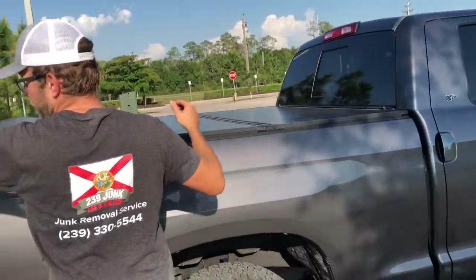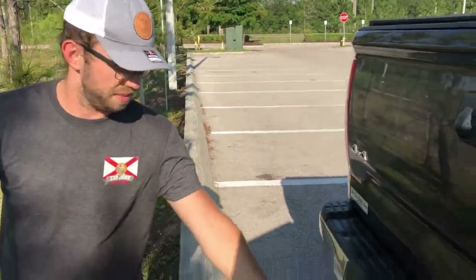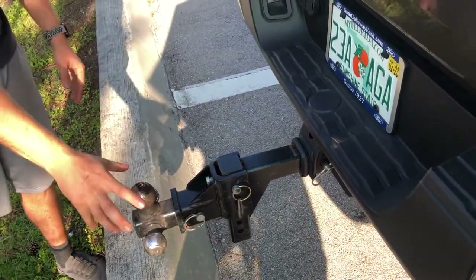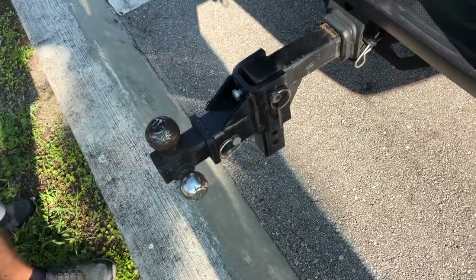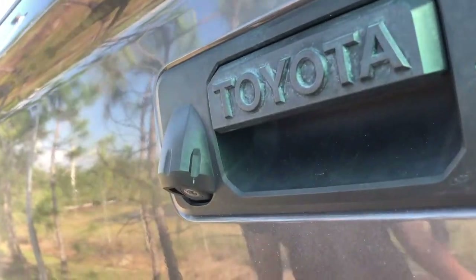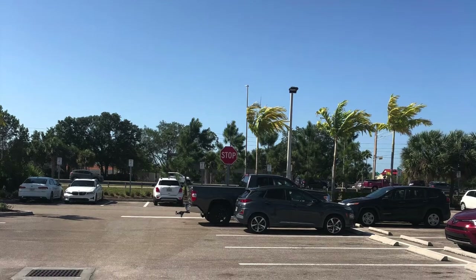Coming back around to the back here. I've got a heavy duty receiver with a hitch — three balls for different sizes: two inches, two and five-sixteenths, and then a smaller one. You've got a backup camera right up here, which is helpful because this is a very long truck — longer than my previous Nissan Frontier — and it can become a challenge to back it up or park it in certain spots.